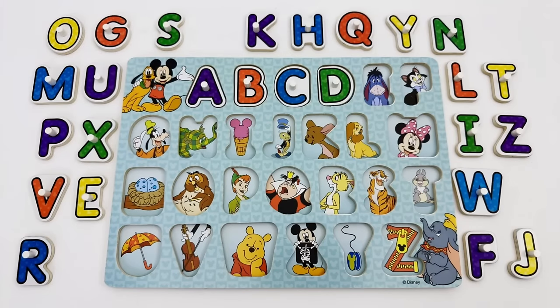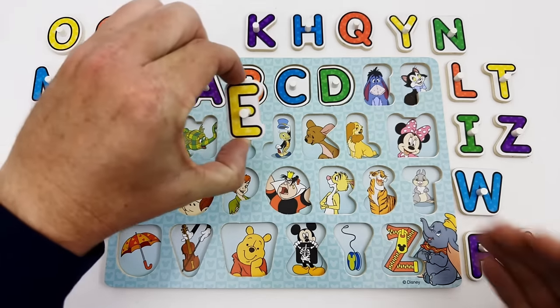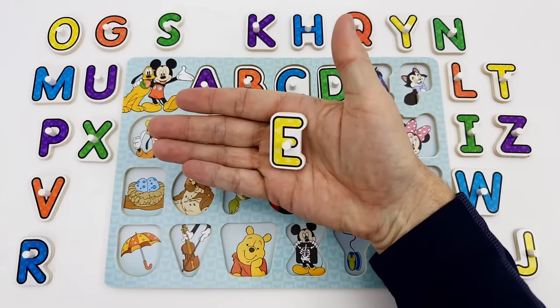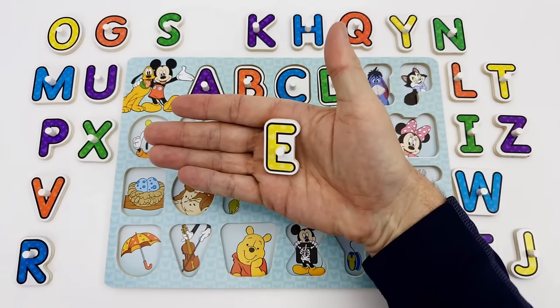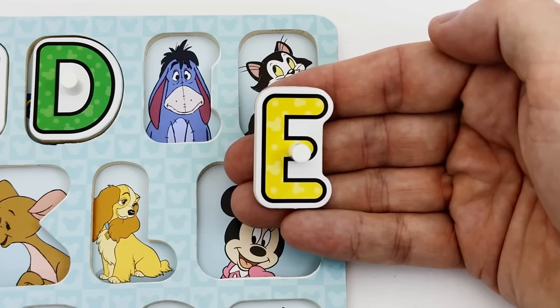The letter E is our next letter. Do you see the letter E? This is the letter E. The letter E is yellow. E is for Eeyore.